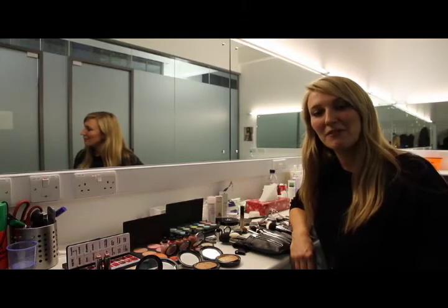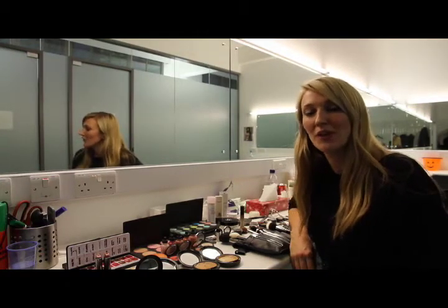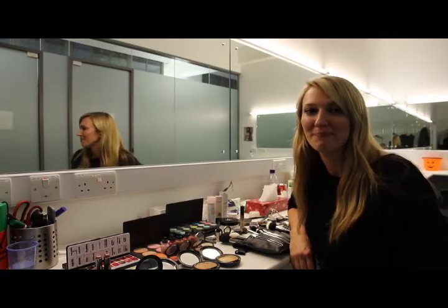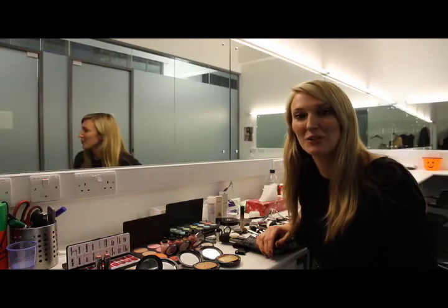Hi there, my name is Nikki Stadner and I'm a freelance makeup artist for ASOS.com. My job involves working with a variety of models creating lots of different and exciting looks. I'm here to give you my tips on how to approach this week's next top challenge makeover.